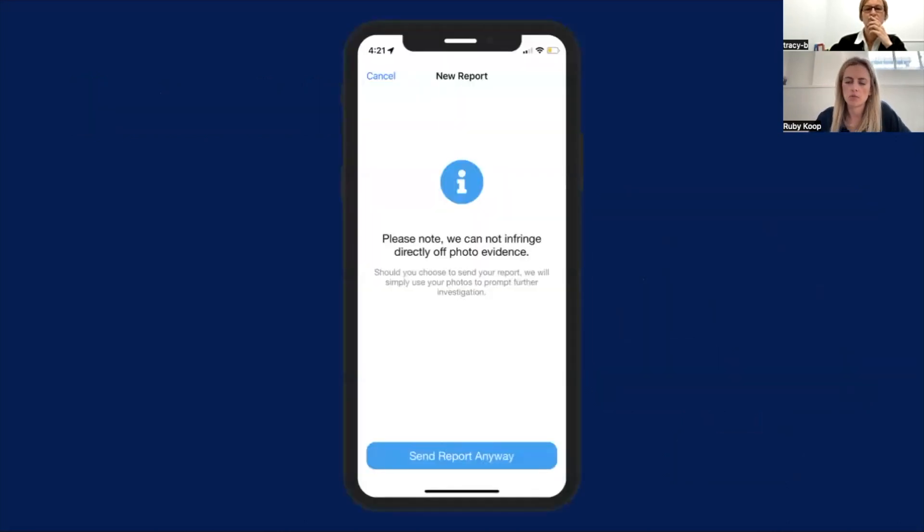Some things we can do in the app — case studies from other councils to get feedback on whether it's helpful and would improve the process. This is an example of an information screen we use with Frankston Council in Victoria. They weren't able to make the call today, but they really wanted to set expectations around what happens after a report is sent. For them, it was letting users know they don't infringe off photo evidence — which seems to be the common public misconception — and letting them know that sending a report will prompt further investigation.